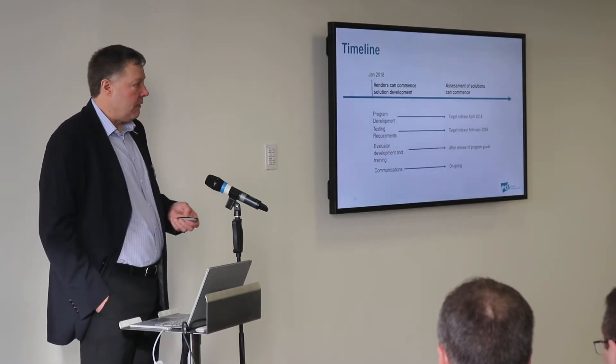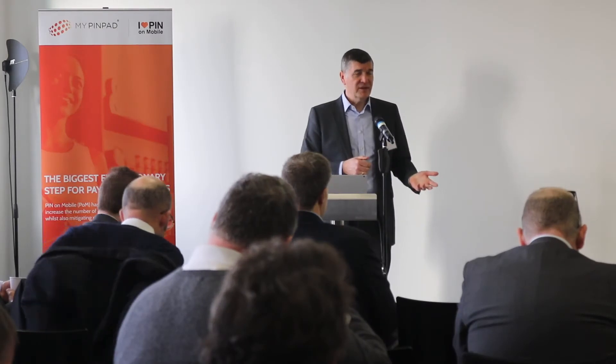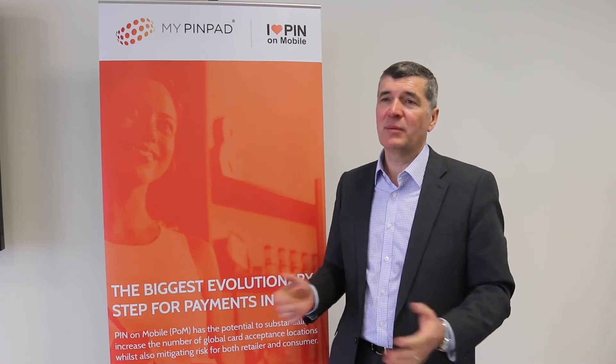Our goal is to be the first PCI-approved solution in the marketplace. We believe we can do that because we have a lot of IP in this area and we've been developing our solution for three years in harmony with PCI standards. We think we can achieve that and wanted to demonstrate our industry leadership through it. As our poster here says, it's the biggest evolutionary step for payments in years — probably since contactless — and we are very excited about the opportunities.